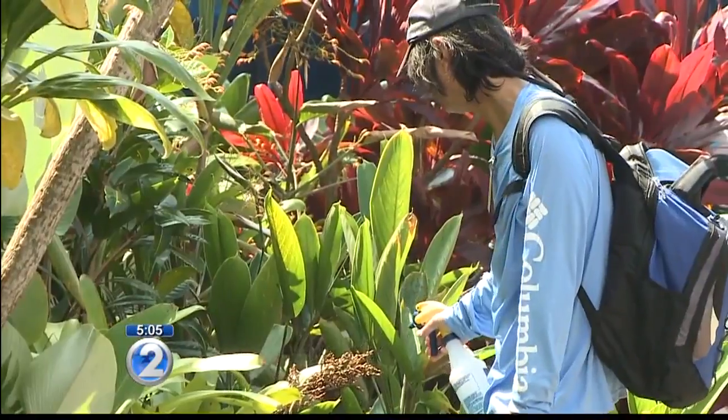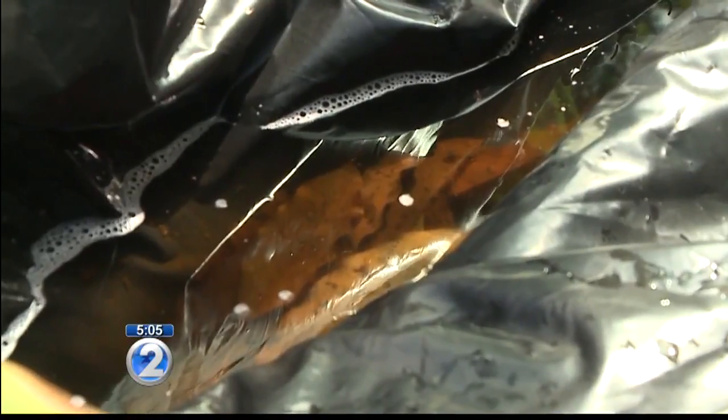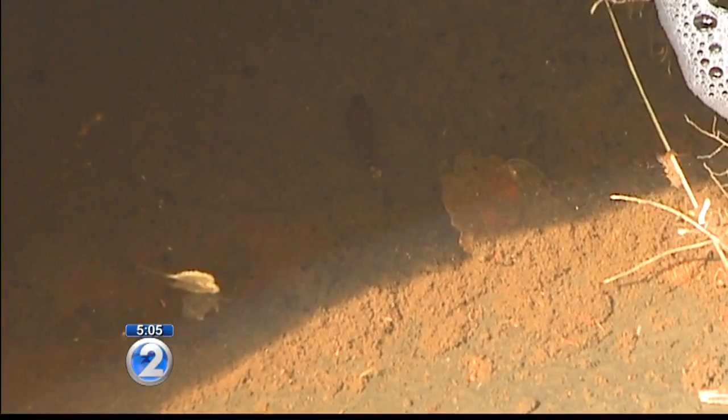Are we seeing an influx of pests around this time of year? Well, it's normal for pest populations to fluctuate over the course of a year. A lot of that, for insects, is driven by temperature. So as we see temperatures generally rise, you will tend to see more insects out and about. Pests like mosquitoes, flies, and slugs.